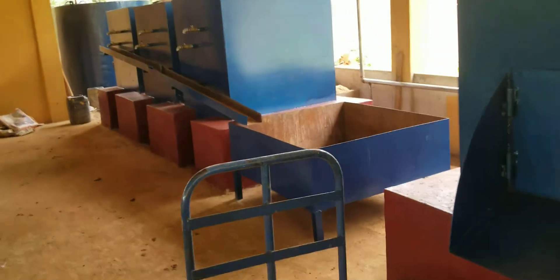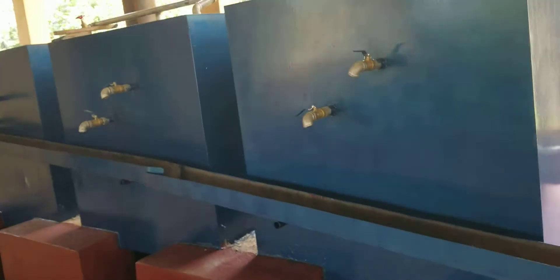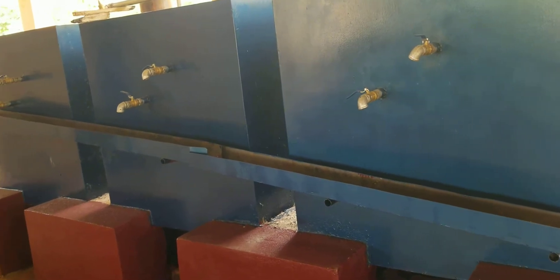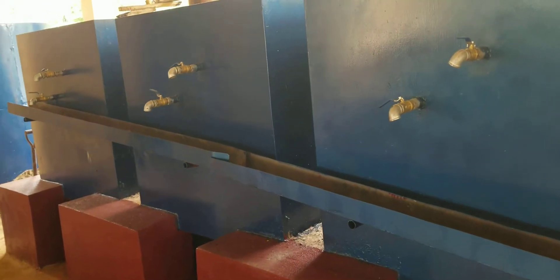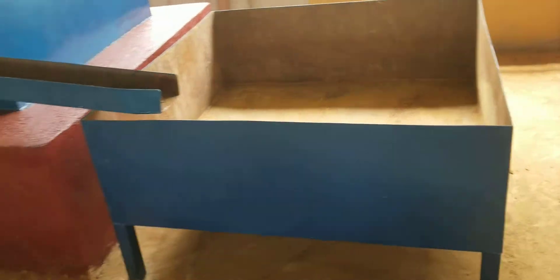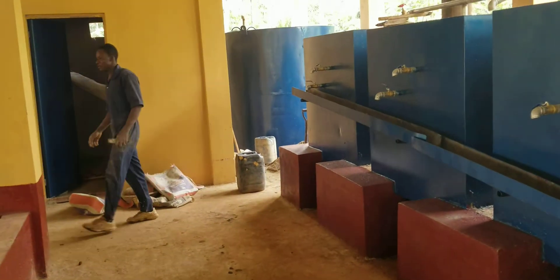Here are the sterilizers — we call them batch clarifiers. Halfway through the operation, the traps there are opened and the oil flows to this trough. From this trough, the oil is pumped to the tank where the young man there is coming from.